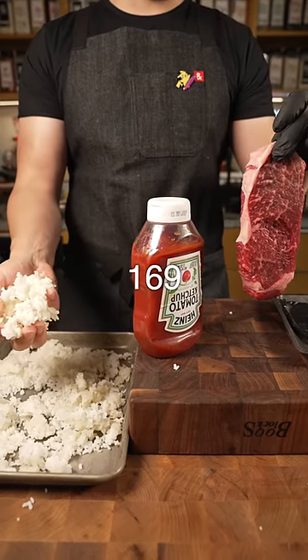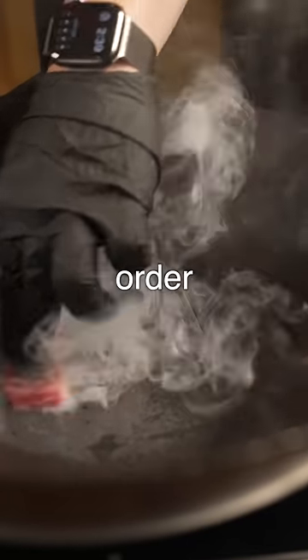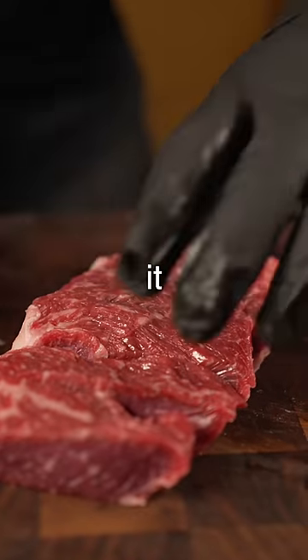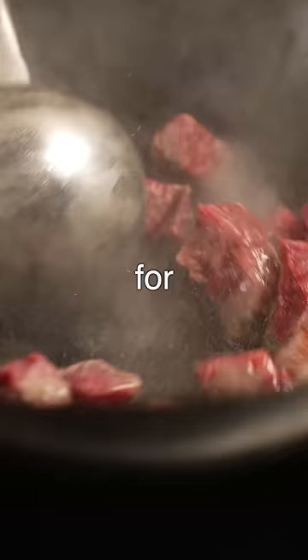My weirdest steak order, part 169. Occasionally we would get the well done steak order, which to me, I have no problem with. I throw the steak on and I forget about it. So the well done steak is honestly the easiest order for me to make.